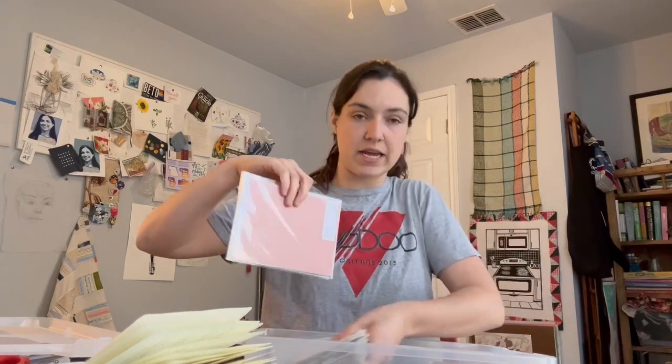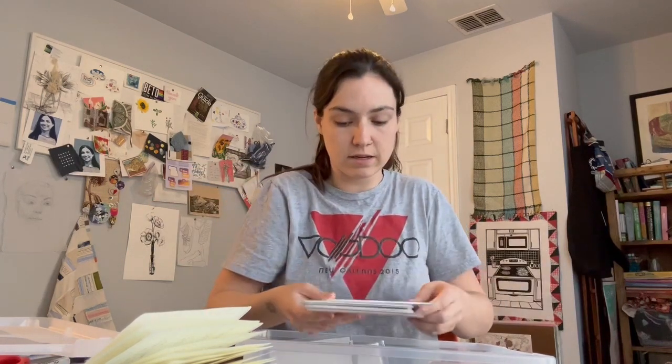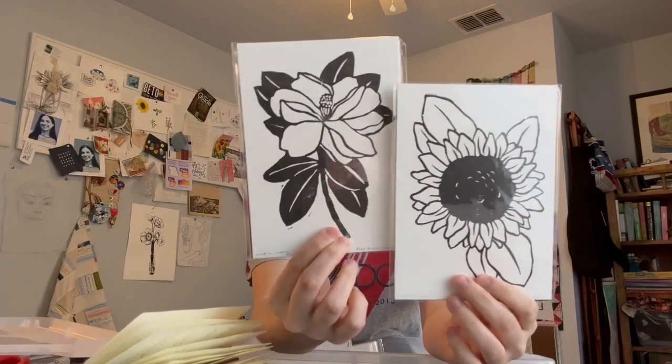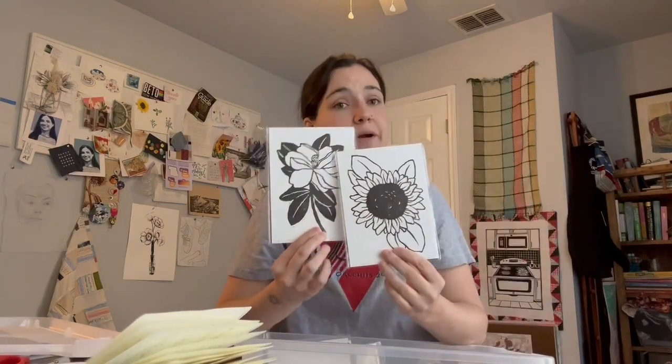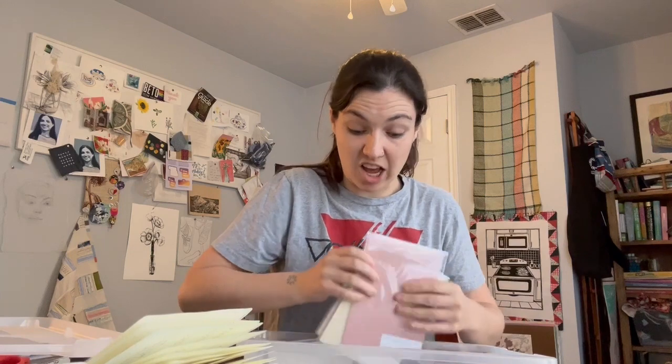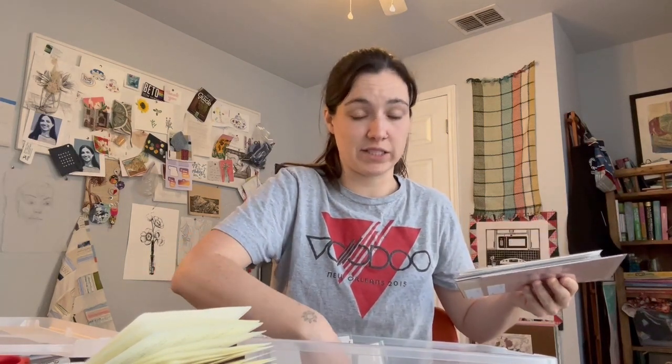Then I have these other kind of mini prints. These two are five by seven, so really easy to frame. This is just a single color block print that I did with the pink carving material. They're not a limited edition so I could print more of these. I sell them for $12 plus shipping. I have a lot of those on there and could fairly easily print more if they sold out.